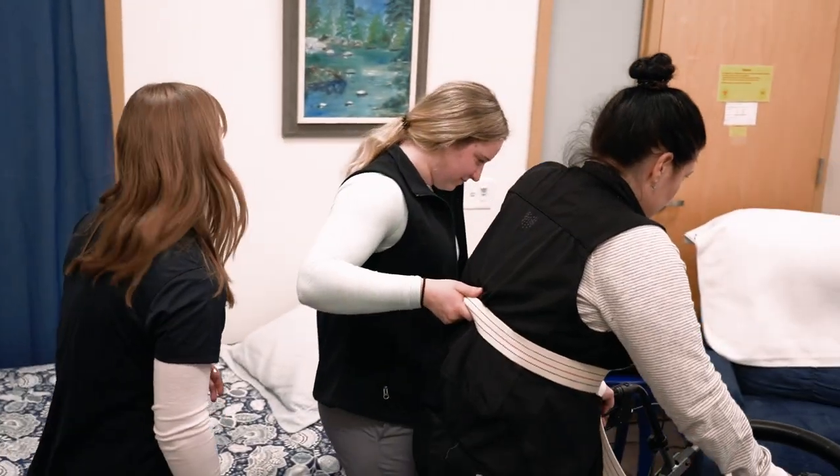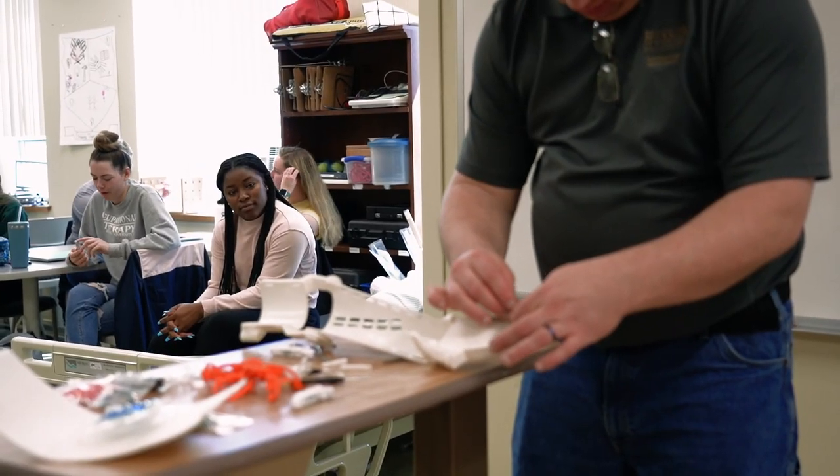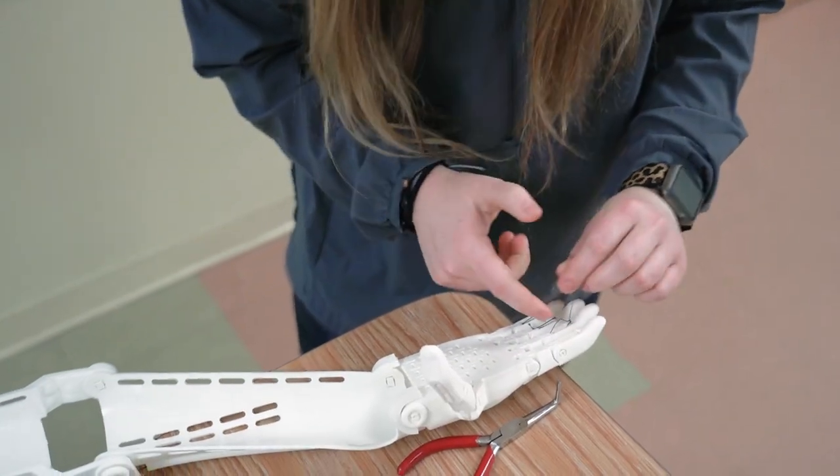OTs can work in a variety of settings, everything from a medical facility or clinic to a community-based setting like a school system or a program for individuals with disabilities or needs. As an OT, you're able to branch off into whatever career choice you want because there are so many options, and you can get certified and specialized in so many different areas.